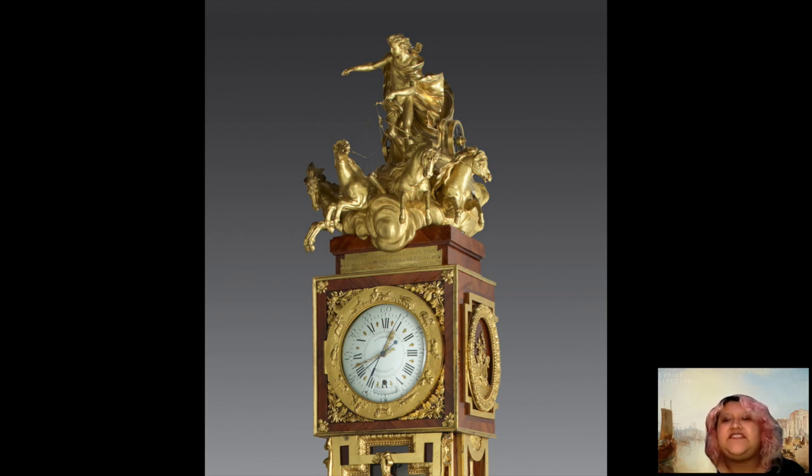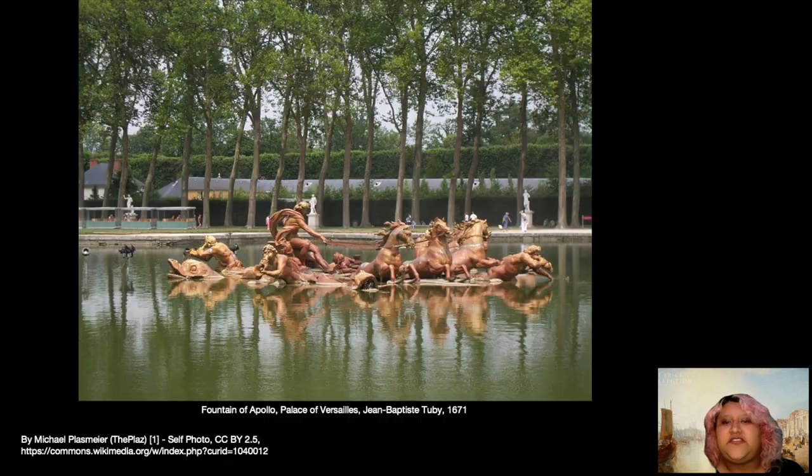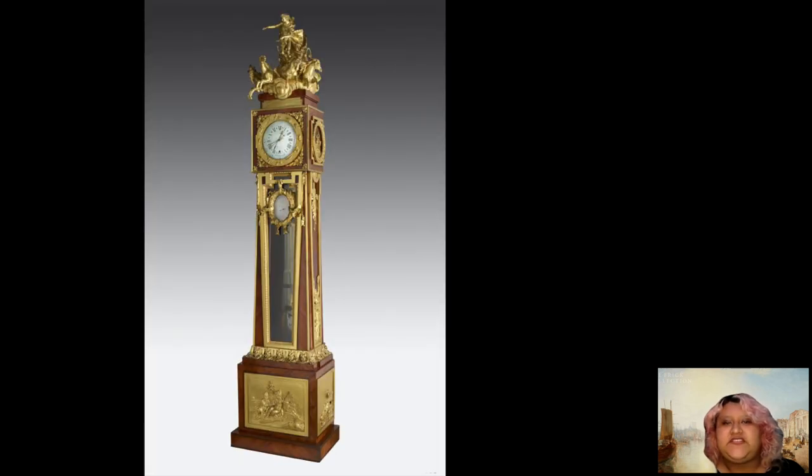That said, the identification of the figure as Apollo is strengthened by a comparison to a statue of Versailles by Jean-Baptiste Tuby, which also depicts the god's daily journey. When reading the figure as such, the clock then becomes a reminder of the passage of time, but also a way of glorifying Apollo. This allows us to see the clock almost as a temple to the sun god, celebrating the passage of time and the changes it brings, with the statue above acting as a cult statue. It also serves as a celebration of the kings of France, especially the sun king Louis XIV.